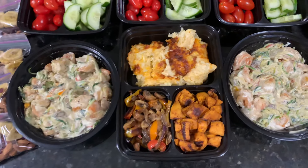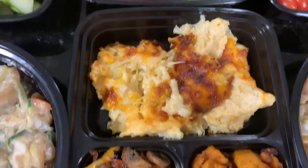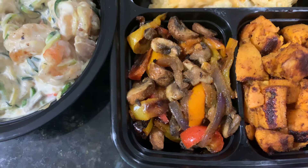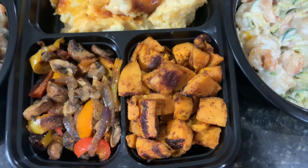I'm going to alternate with cauliflower mac and cheese. And then I have roasted peppers and mushrooms with onions, and then roasted sweet potatoes.